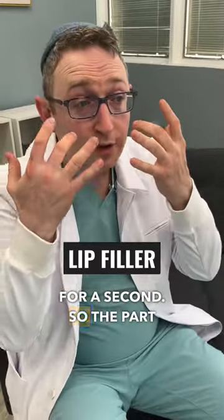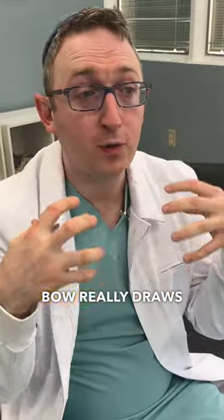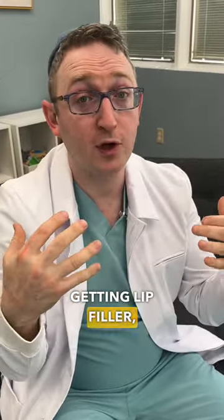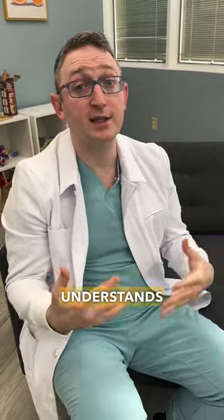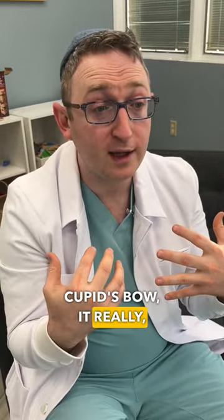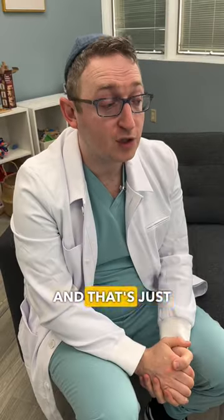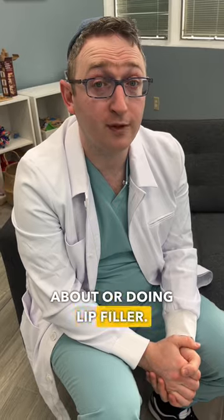Let's talk about lip filler for a second. The part of the lips we're going to talk about today is called the cupid's bow. The cupid's bow really draws your eye to the lips, and when you're getting lip filler, you really want to make sure that the person doing your injections understands the importance of the cupid's bow, because a prominent cupid's bow really gives your lips and your pout life. That's a super important area to pay attention to when thinking about or doing lip filler.